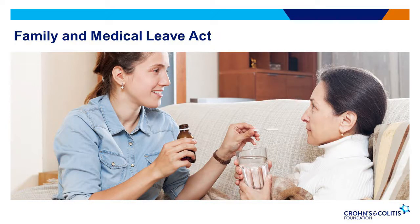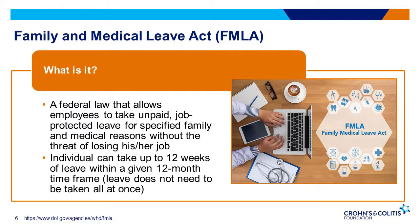The first law we will touch on today is the Family and Medical Leave Act. The Family and Medical Leave Act, often referred to as FMLA, is a federal law which allows workers with a serious health condition to take up to 12 weeks of leave from work without the threat of losing their job. A common misconception about FMLA is that it will provide income to make up for lost wages while an employee is out. However, that is not the case — FMLA is an unpaid benefit.